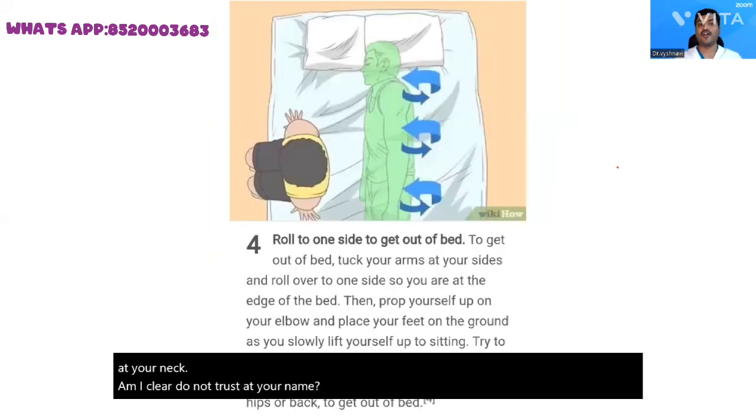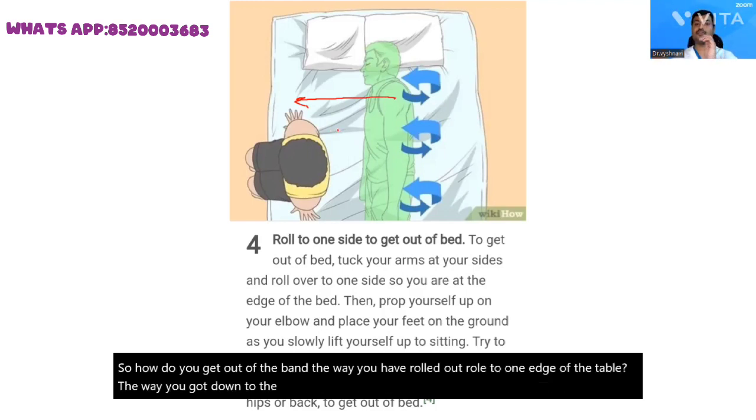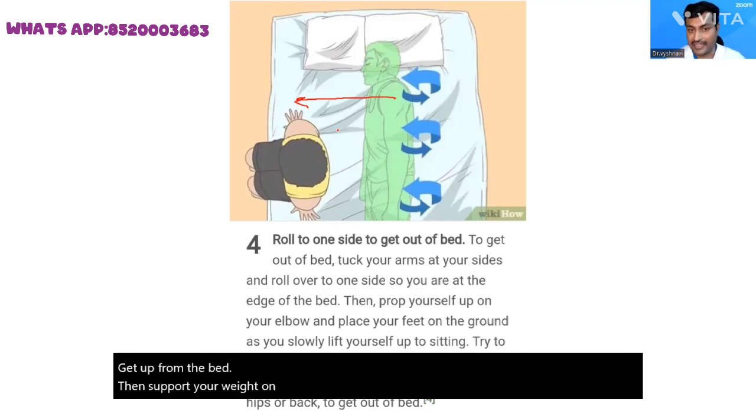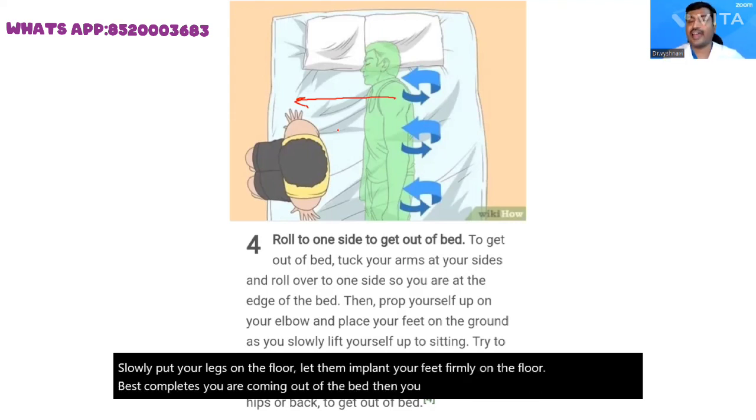How do you get out of the bed? Roll to one edge of the bed. The same way you got down to the bed — take the support of your hand and your elbow — slowly and steadily get up from the bed. Support your weight on your hands, slowly put your legs on the floor, and let your feet plant firmly on the floor. This completes your coming out of the bed. Then you can slowly and steadily get on to your legs and walk.